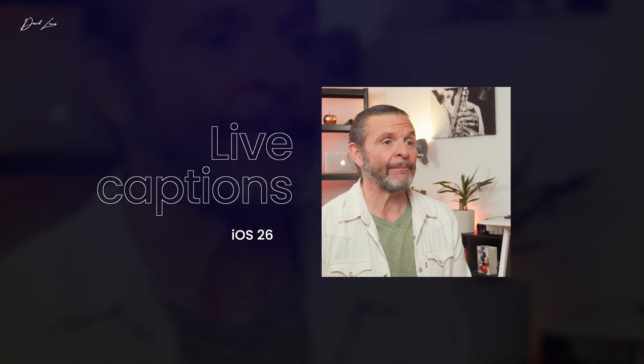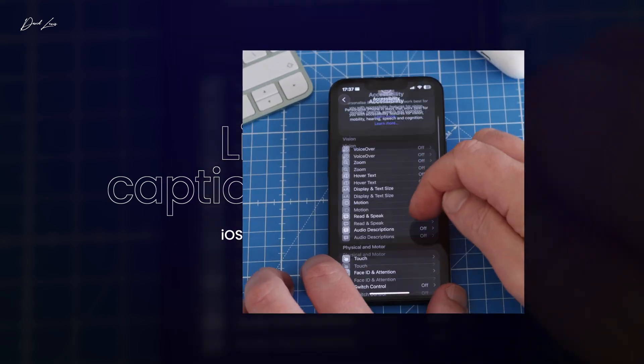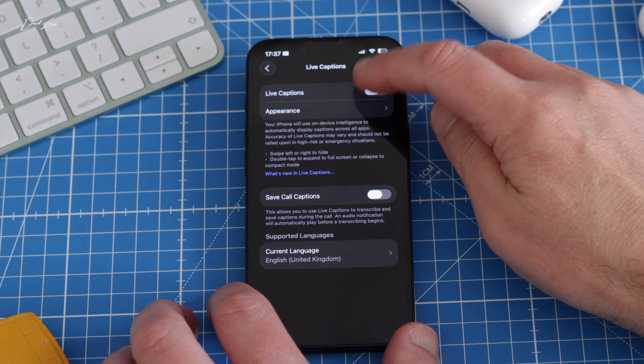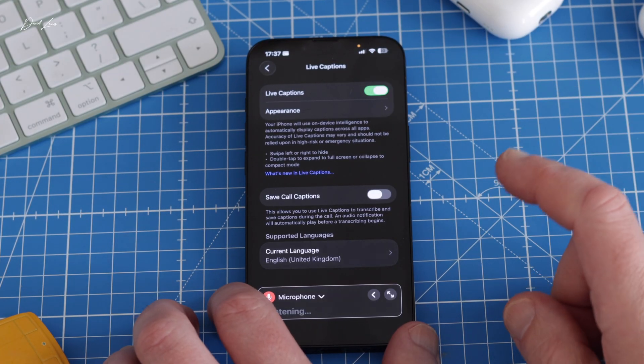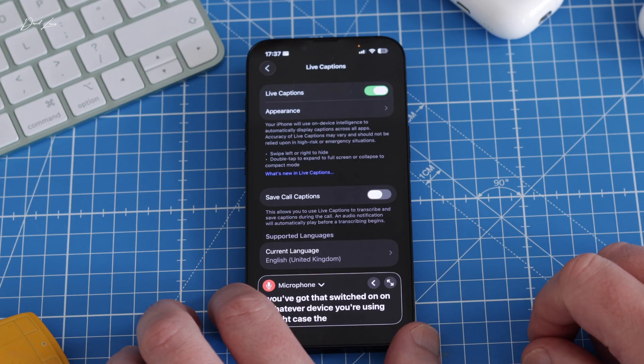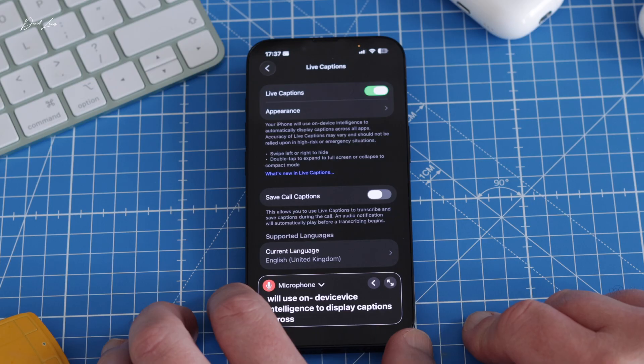iOS 26 now offers Live Captions. To enable it, go to Settings > Accessibility, scroll all the way down to Live Captions and toggle that on. Once switched on, on whatever device you're using — in my case the iPhone 16e — it will use on-device intelligence to display captions across all apps in real time.